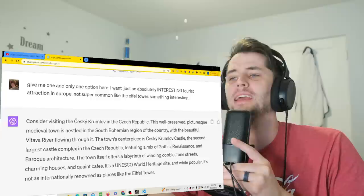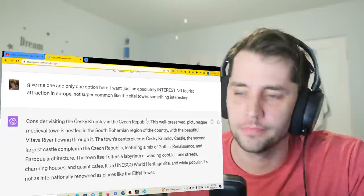Hello, how are you? I asked AI: give me one and only one option here. I want an extremely, absolutely interesting tourist attraction in Europe. Not something super common like the Eiffel Tower. Give me an option.